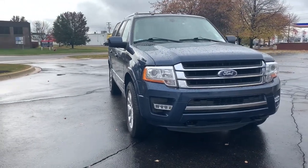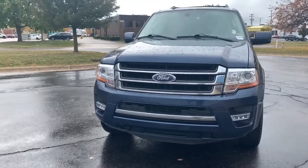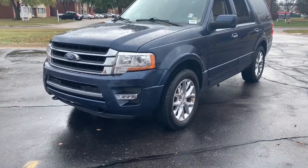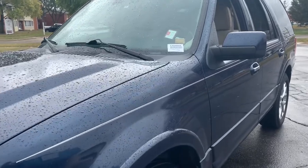Take a moment to check out the 2015 Ford Expedition. With less than 110,000 miles on the odometer, this vehicle stands out from the rest. Approach every adventure from a position of strength in this bold and versatile Expedition.